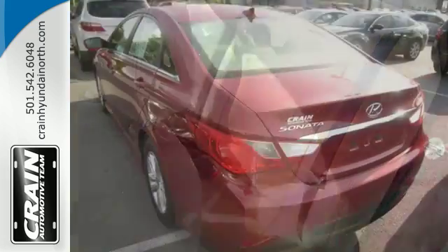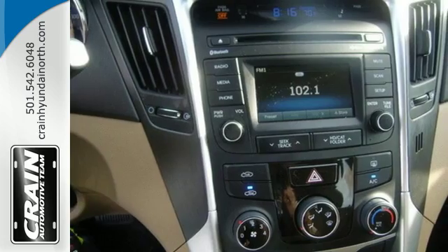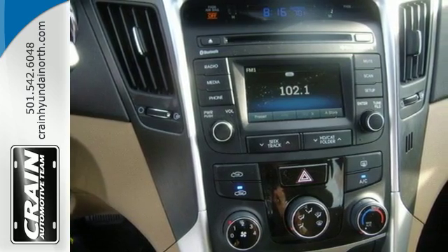Unseen to the eye, there's an impressive list of features working hard: stability and traction control, a four-wheel independent suspension, and emergency communication system.